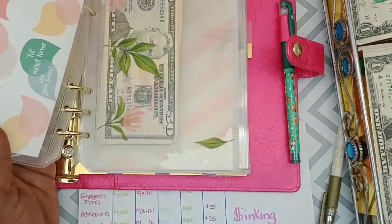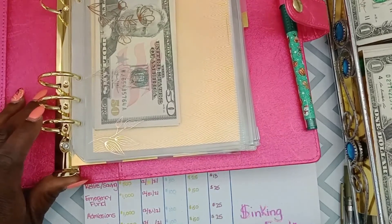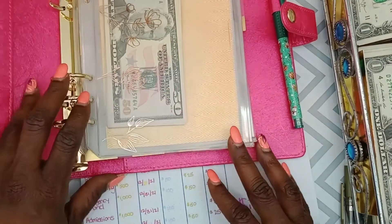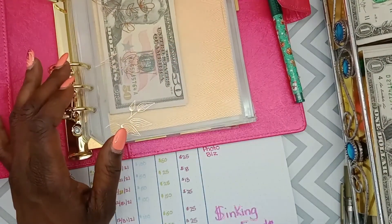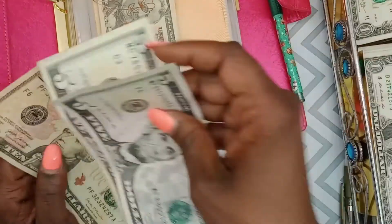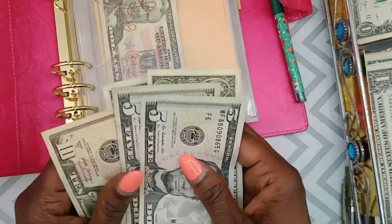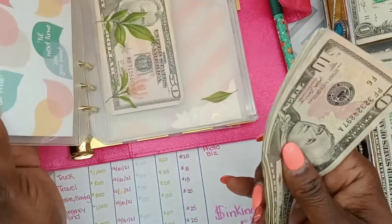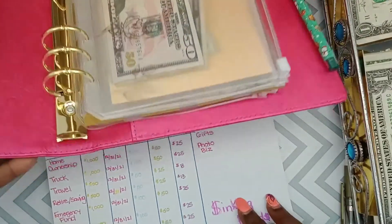The next one we'll be stuffing is for the photo studio and annual business fees. I put $20 in there last time, but we're going to bump it up to $25 because this is really important to me. Putting $25 into photo studio/business fees and updating the ledger.